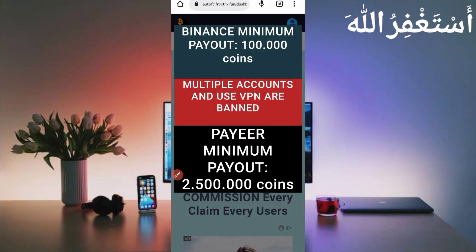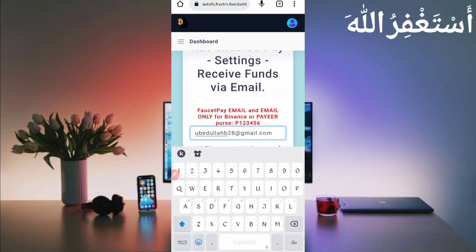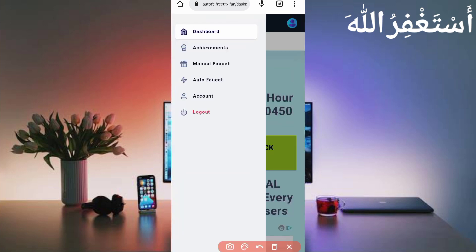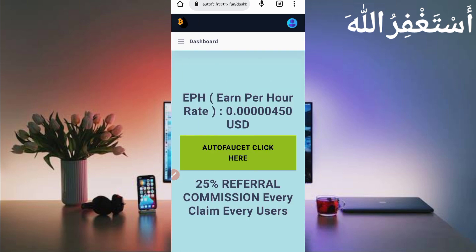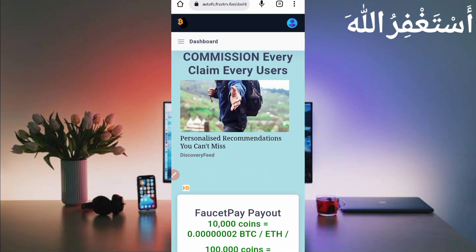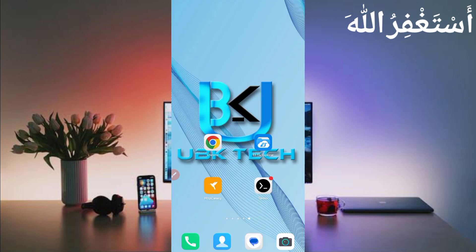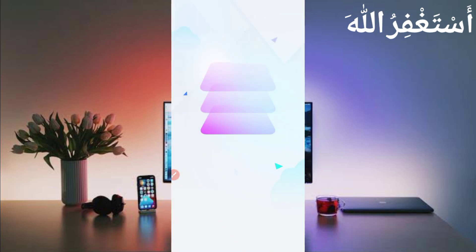Now go back to the website. I will show you how to run this website in Termux. Click on the menu bar — here you can see the auto faucet, which earns 50 coins every 15 seconds. You don't need to work manually. To run it in Termux, you need the script file. The script file link is given in the description — go to the article and click the script button to download it.